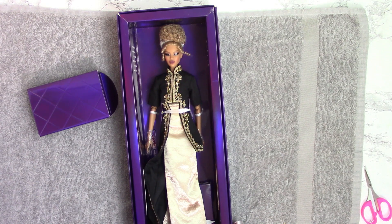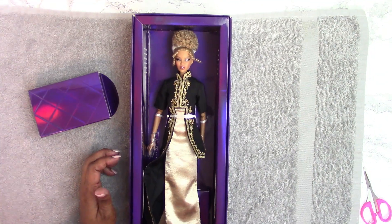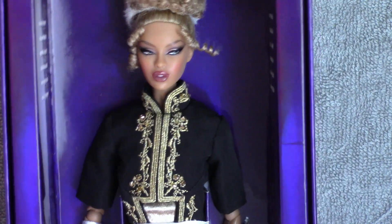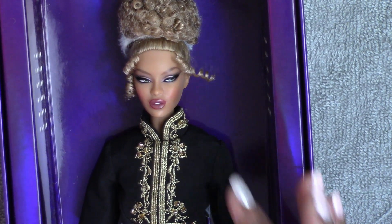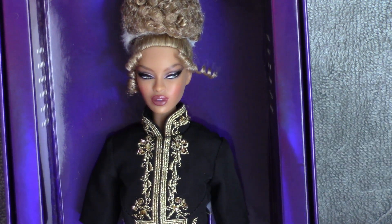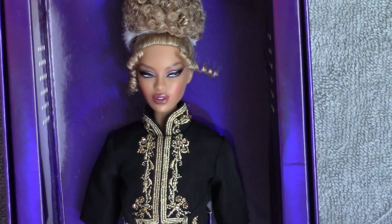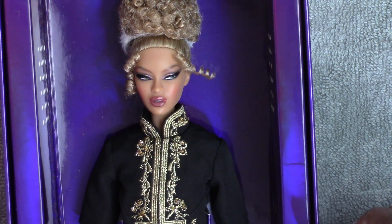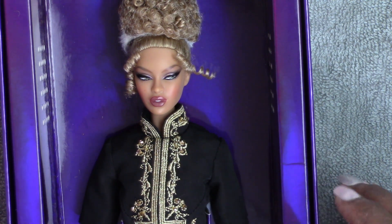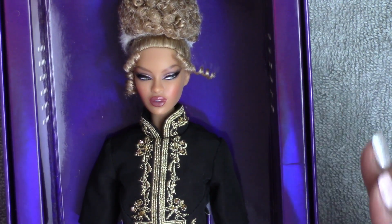She is an edition size of 1,300 dolls for the 2021 Obsession Convention, and her hair color is called golden blonde. Here's a close-up look at her gorgeous face — her eyelashes are perfect, love her lip color. I just think everything about her face is just beautiful. This is going to be a great doll to redress in other fashions, but I kind of like the fashion she's in. I'm not so crazy about the uneven hem, but altogether I think she was one of the very best dolls this convention has to offer.